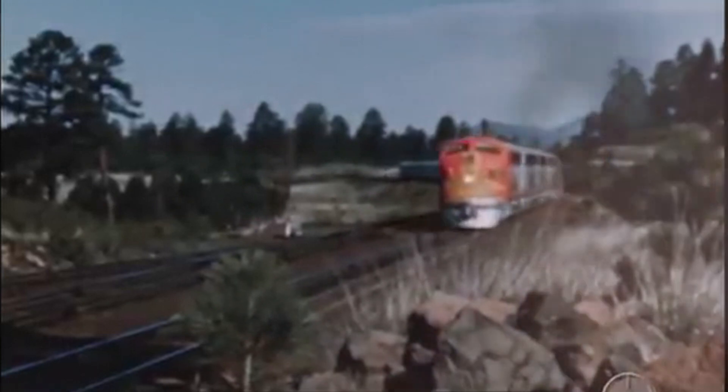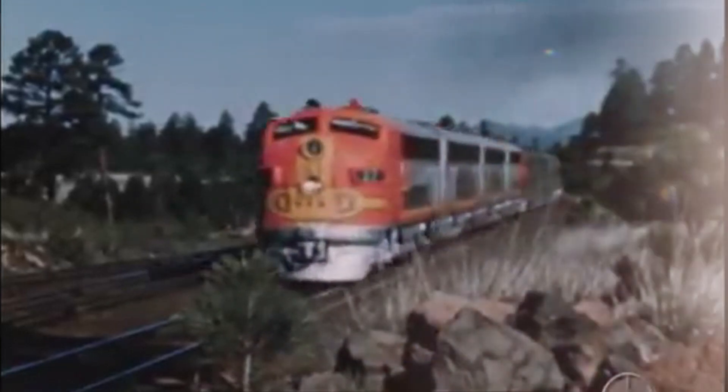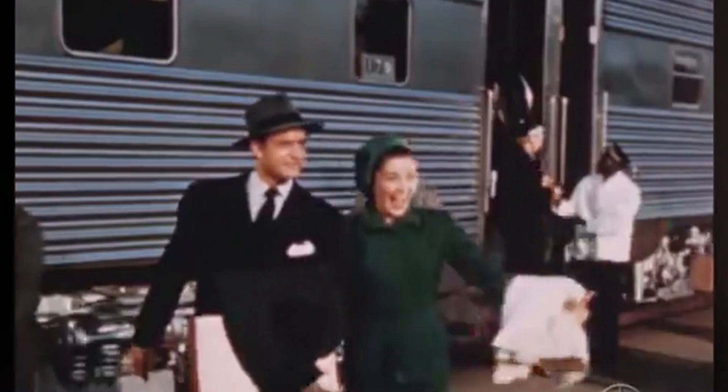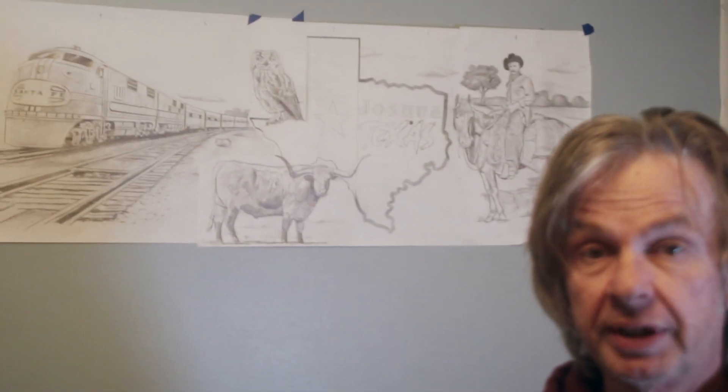This area around North Texas used to have a train track that would go all the way to Fort Worth, and it was really important. When they put the depot and the train tracks in, these towns sprouted up. Now, a hundred years later, the building this mural will go on is right next to the train tracks.